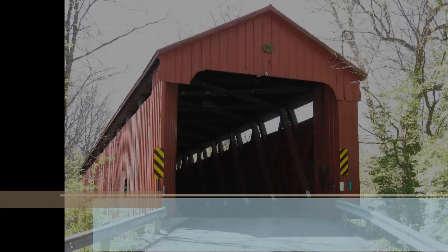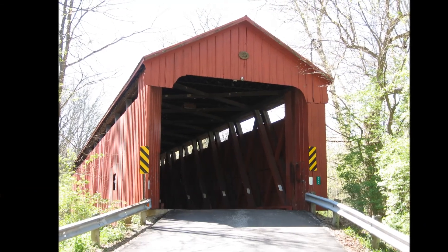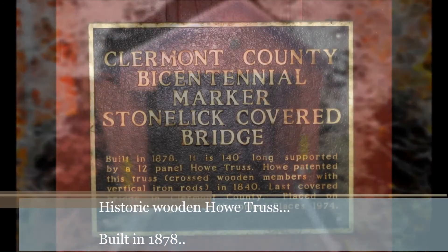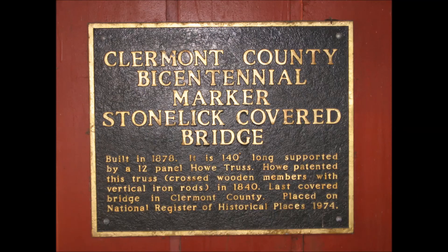This is a picture of Stone Lake Bridge in Stone Lake Township, Claremont County, Ohio. It is the last remaining covered bridge in Claremont County. The bridge construction is a historic Wooden Howe truss design, popular at the time, but now relatively rare.